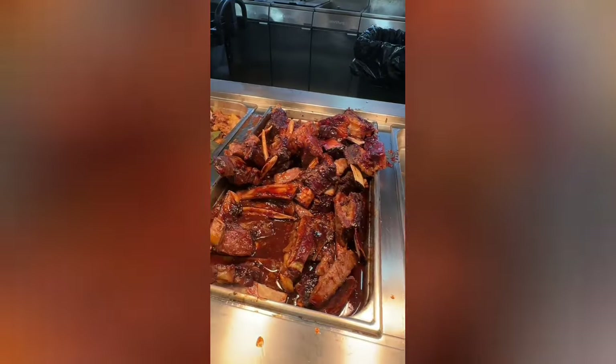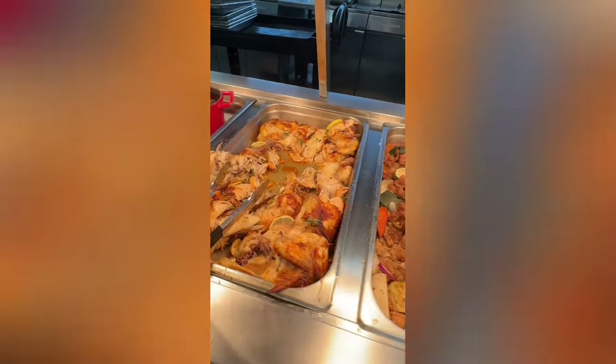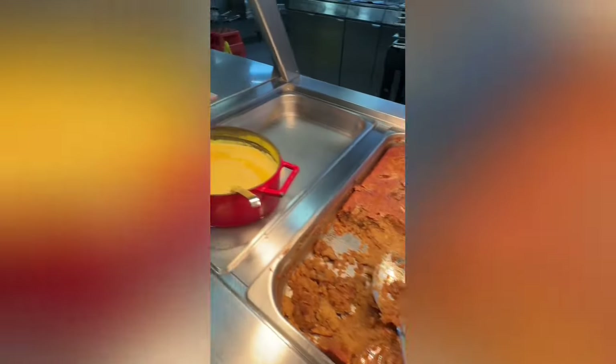That night I remember there were these yummy barbecue ribs — they were actually really good to be fair. This next section is all about the desserts.